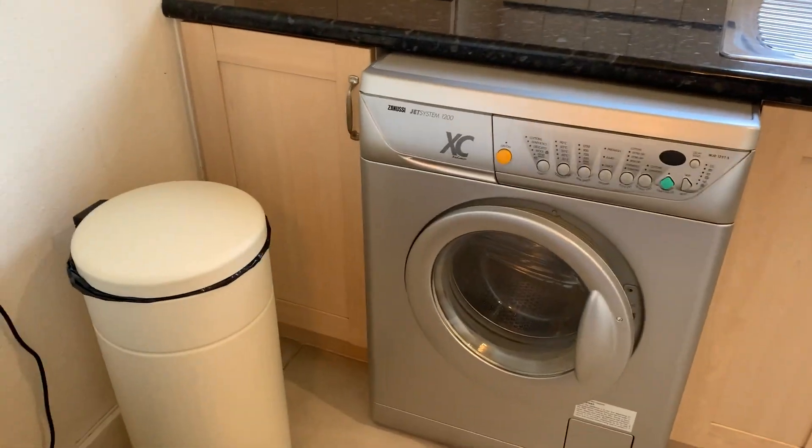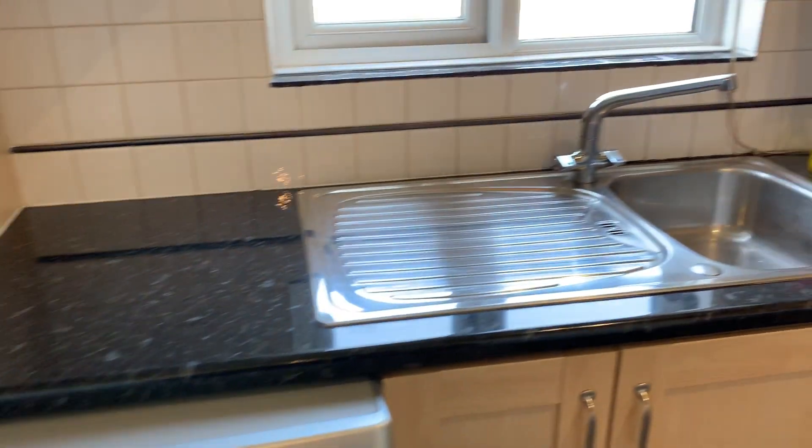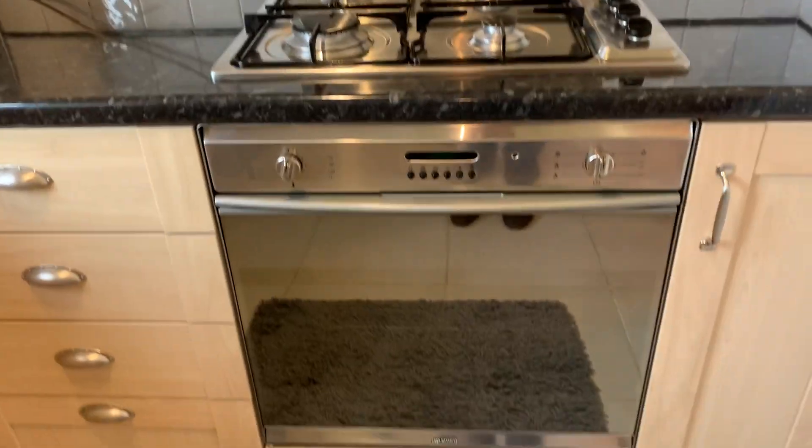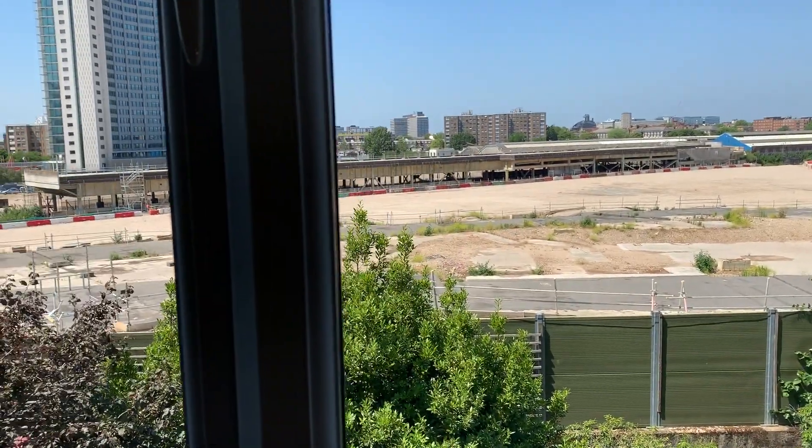For a studio flat, this has probably got the best kitchen you'll find. It's a full-size kitchen with a washing machine, microwave, gas hob with four rings, plus an oven, and again nice double glazing looking out onto what was Earl's Court.